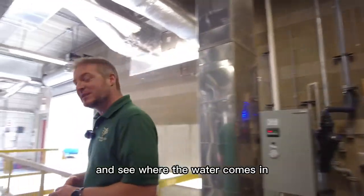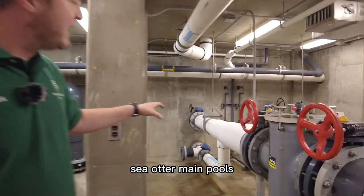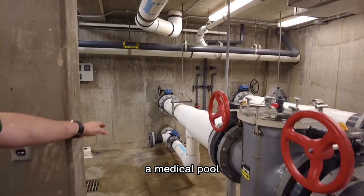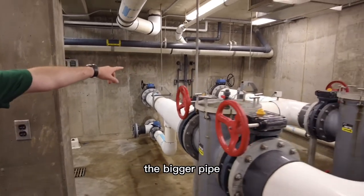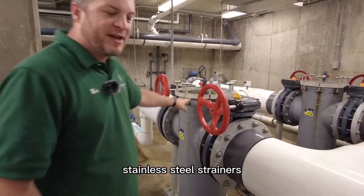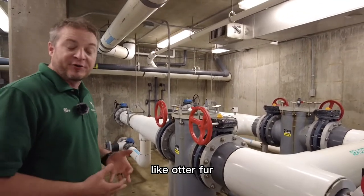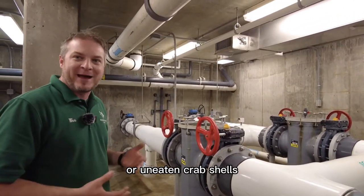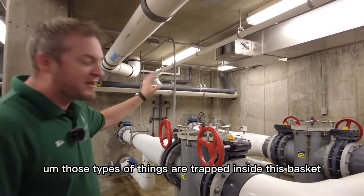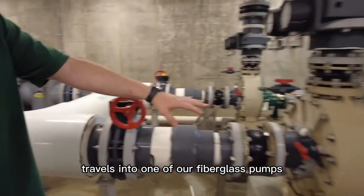The water comes in from one of the three sea otter main pools — either the back holding pools, a medical pool, or the main system via the bigger pipe over on the right. It travels through some stainless steel strainers that catch any large bits of waste like otter fur, uneaten crab shells, or shrimp cases. Those things are trapped inside this basket, and then the water travels into one of our fiberglass pumps.